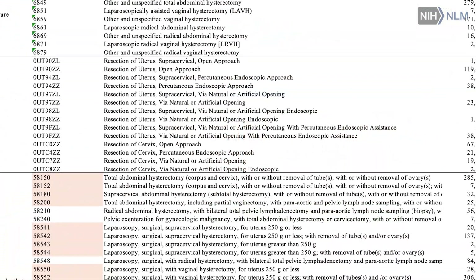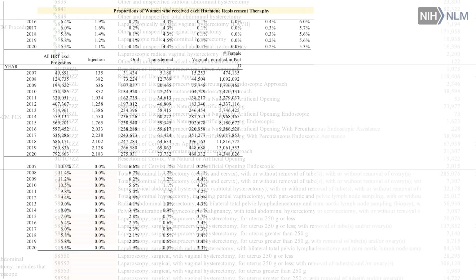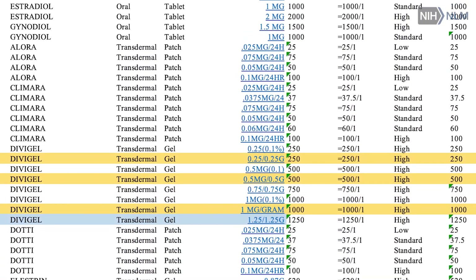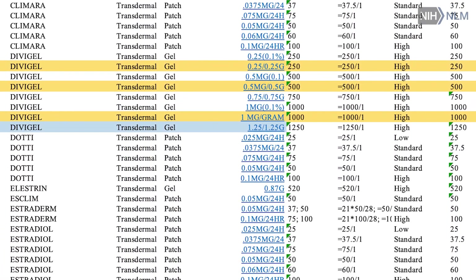Medicare is one of the really big datasets. Medicare has a very complete dataset on people over 65 for certain things — it knows all the drugs, it knows all the health events because of billing.